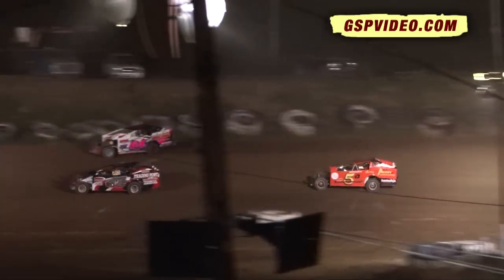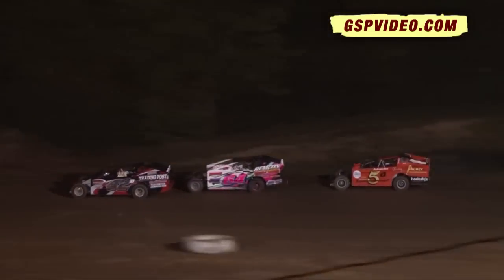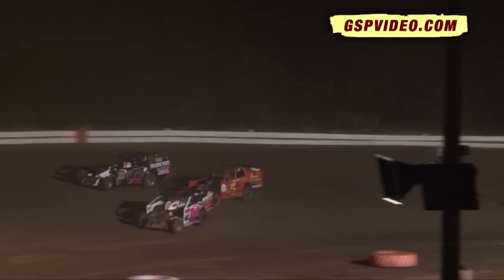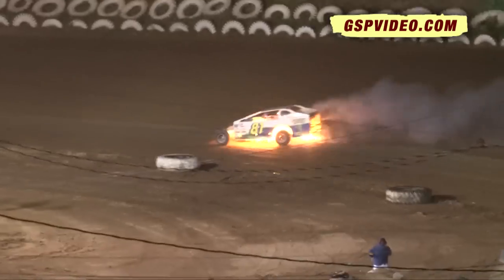Renninger closes in. Down the backstretch, Renninger goes to the outside. Caught in lap traffic. Whitmer down to the inside. He's got Musowski right here in the number two spot.